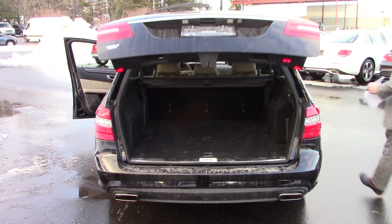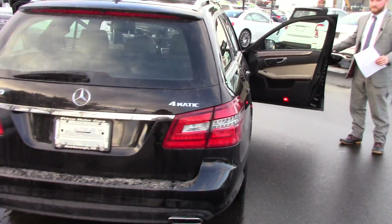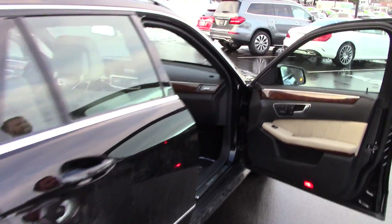Close that power lift gate. I'm going to open the door here for my videographer so she can hop in, and we'll take a spin in the car.